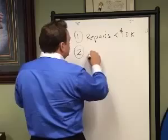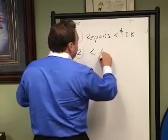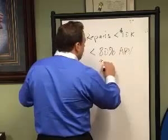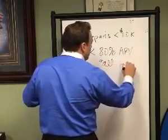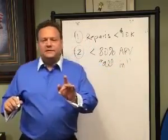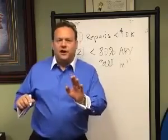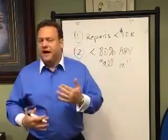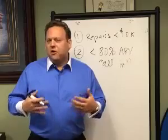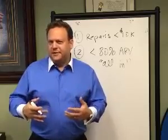Number two: we want to try to keep it under 80% of ARV all in. What I mean by 'all in' is purchase price, repairs, closing costs — and if you're going to buy cash and then refinance out, those closing costs as well. So you want to try to be all in at about 80%, and not much more than that.